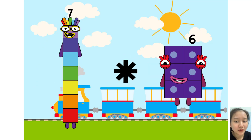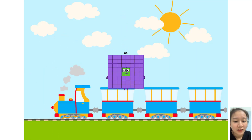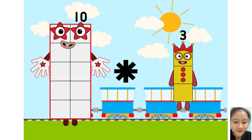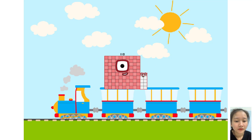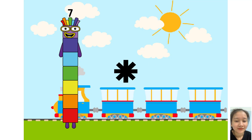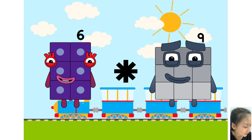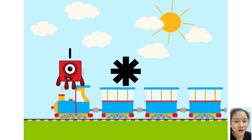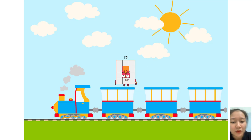Seven times plus eight equals 64. Ten equals one hundred ten. Six times plus nine equals sixty-three. Six equals twelve.